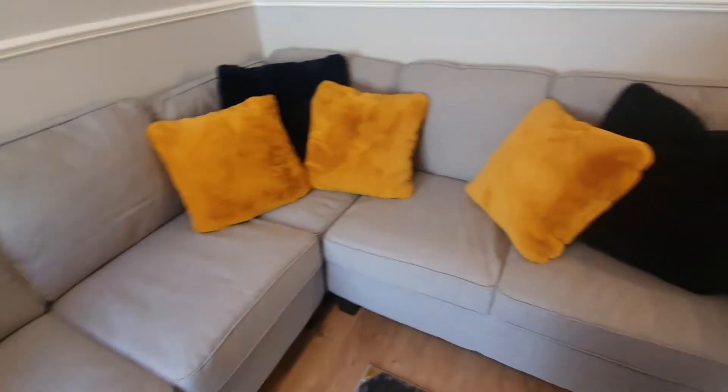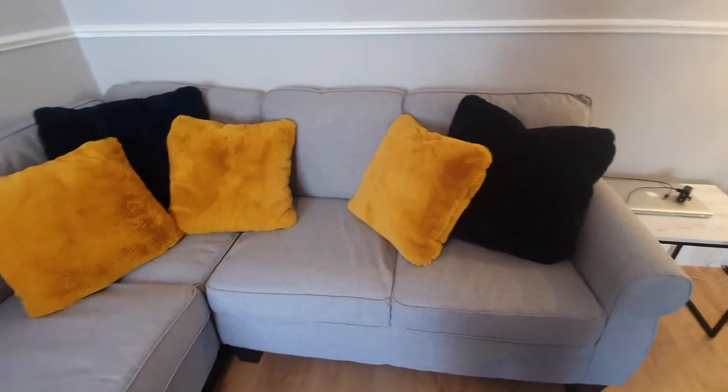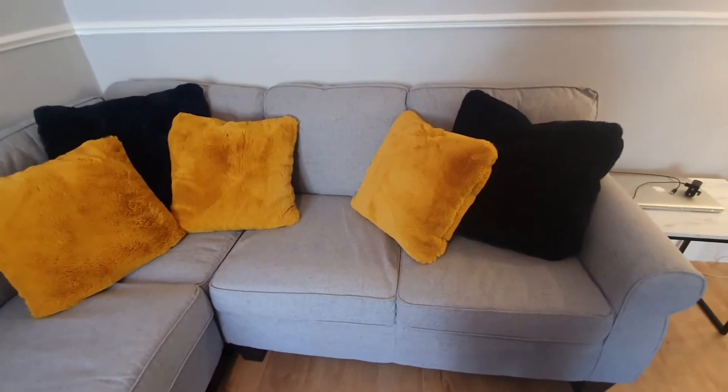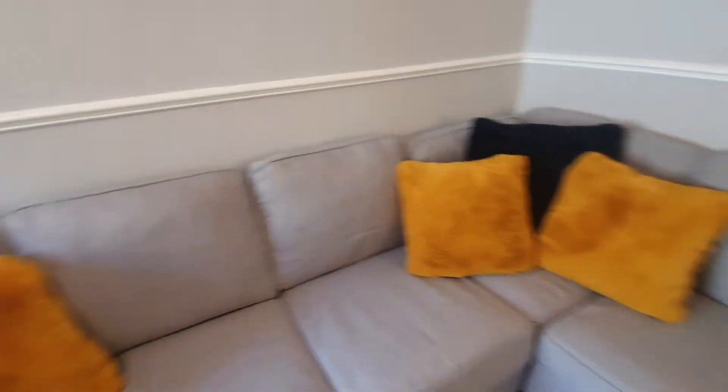We got three blue ones and four yellow ones and it came to just over £100 for cushions, but it was definitely worth it. So that is our living room.